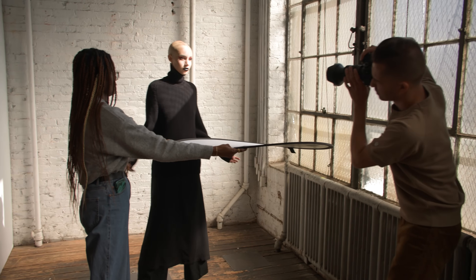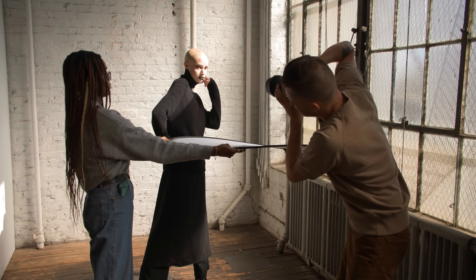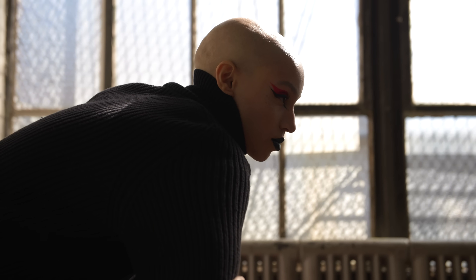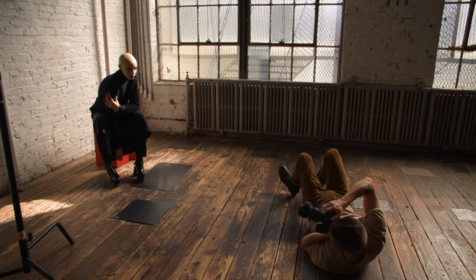We're here in the studio space, and as you can see we've got a photographer already putting the a7R5 through its paces. There's a lot of sunlight here — it's very bright — and that's great because the a7R5 is rated for 15 stops of dynamic range, so we've got a lot of tricky lighting situations here. There's a lot of shadows and harsh highlights at the same time, but we're going to see how it looks.